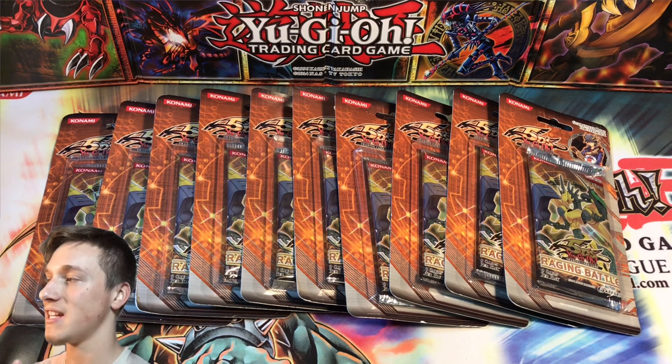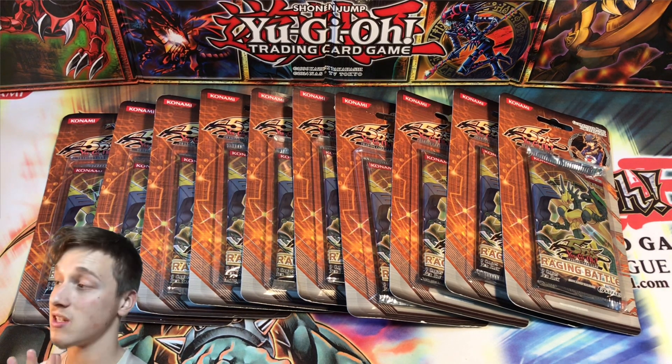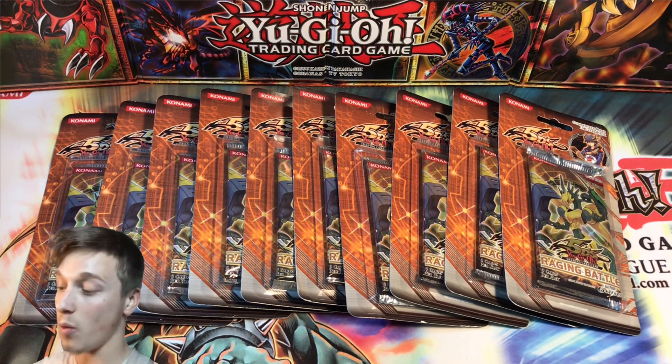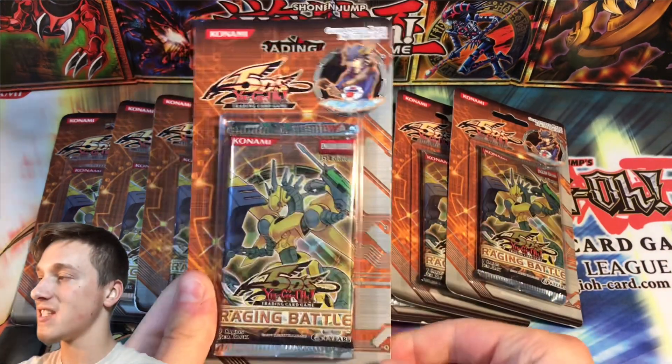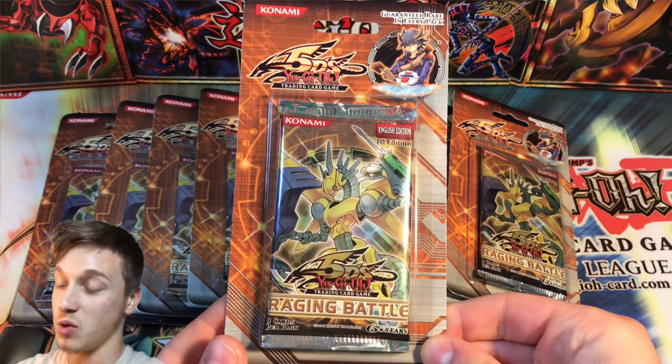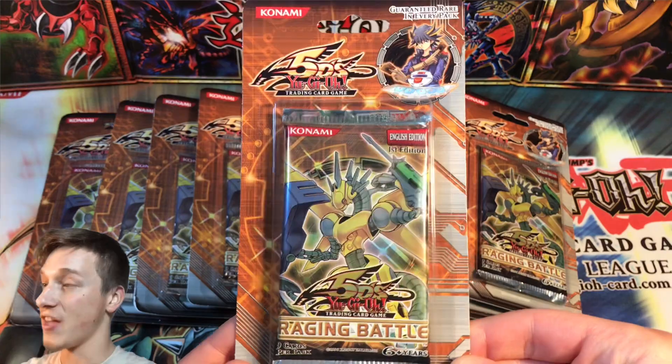Now recently I opened an Ancient Fairy Dragon Tin and a Power Tool Dragon Tin, which contained first edition Crimson Crisis and first edition Ancient Prophecy packs. Now we have 10 first edition Raging Battle blister packs which we will be cracking open here together on the channel.